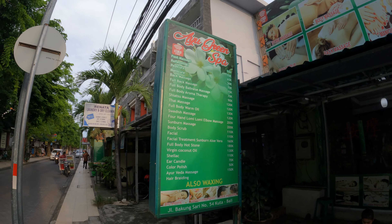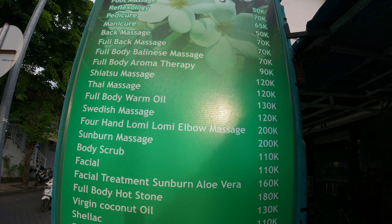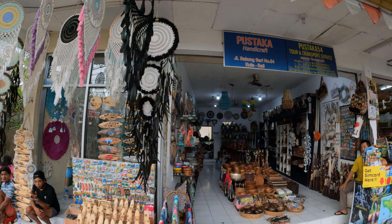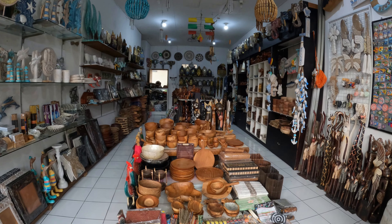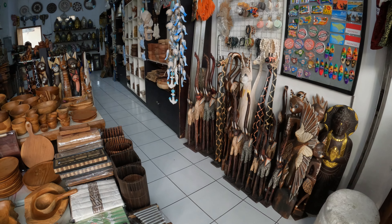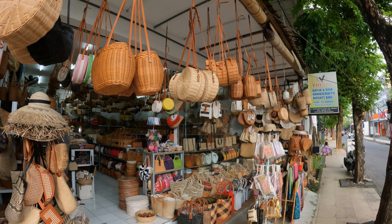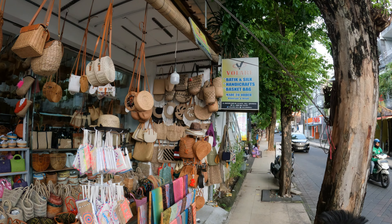There's a Circle K across the road, and here we have IU Green Spa. This is a good massage, this gentleman says — just to give you some idea of the prices. There's a nice little collection of handicrafts here, a stack of handicrafts selling wooden items, bowls, and some beautiful decorative items. Nice little collection in here.